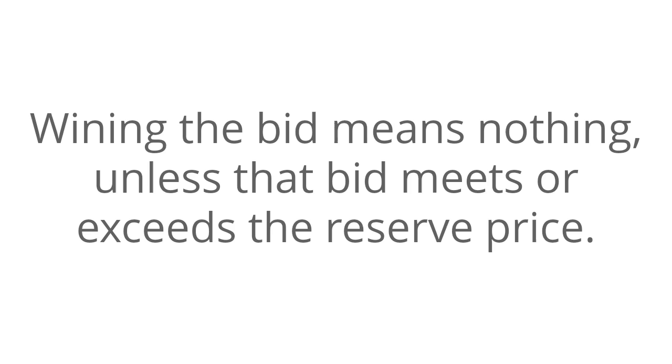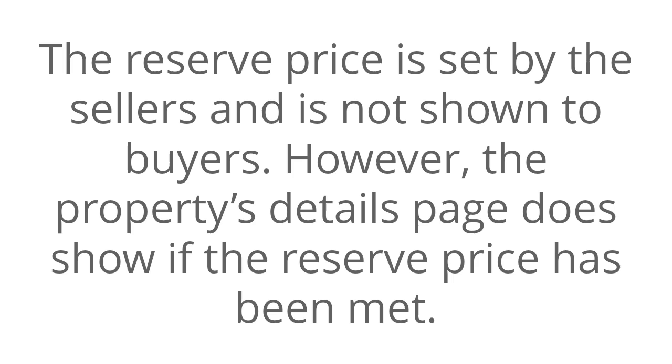Winning the bid means nothing unless that bid meets or exceeds the reserve price. The reserve price is set by the sellers and is not shown to buyers. However, the property's detail page does show if the reserve price has been met.